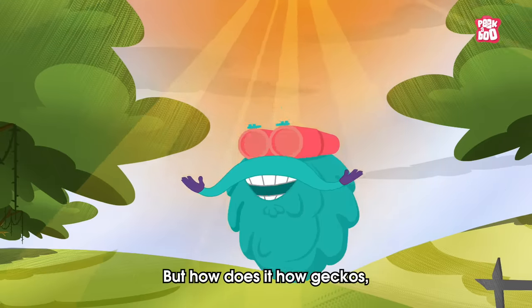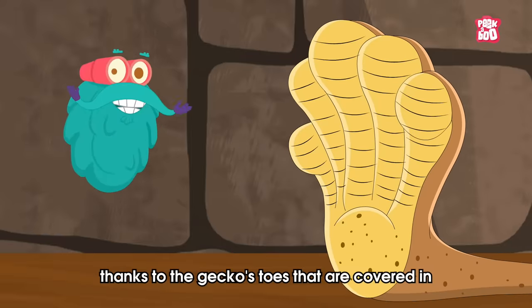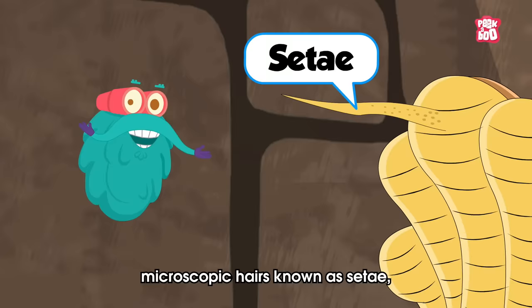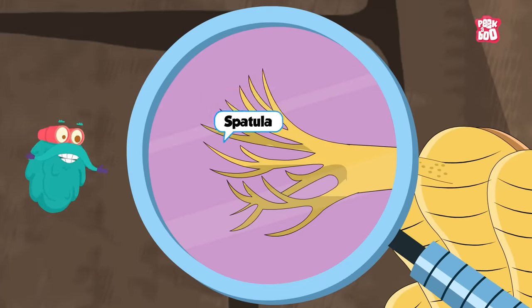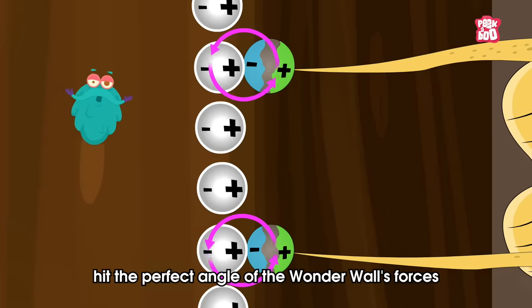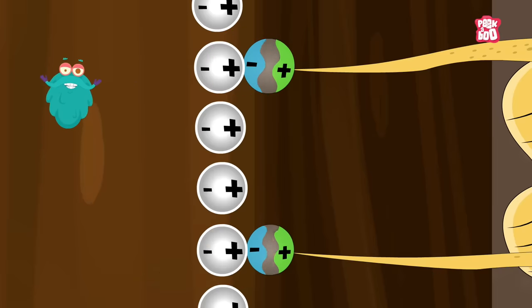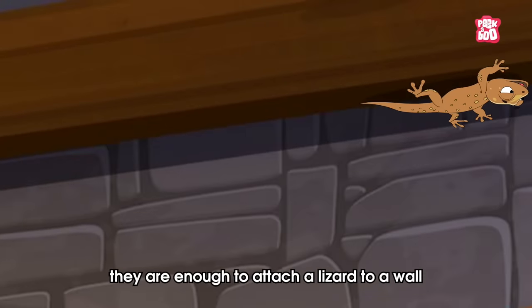But how does it help geckos with incredible stickiness? Well, thanks to the geckos' toes that are covered in microscopic hairs known as setae, which have hundreds of even finer spatula-shaped split ends. When geckos bring their feet near the wall's surface, the spatulas hit the perfect angle of the Van der Waals forces to cause the opposite charges to stick together. These forces are weak, but when summed up over millions of hairs, they are enough to attach a lizard to a wall.